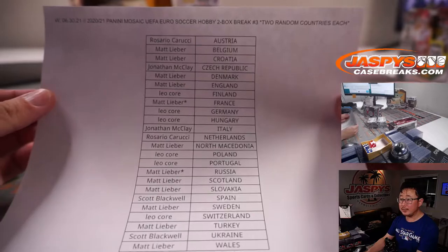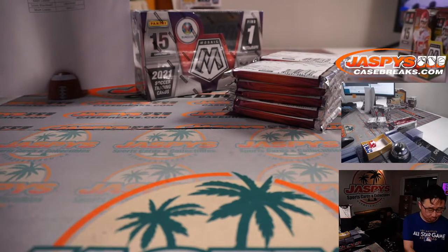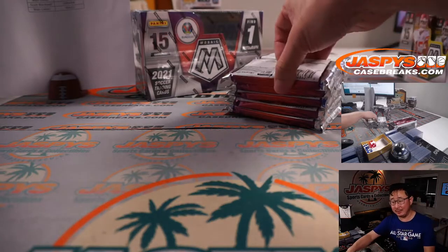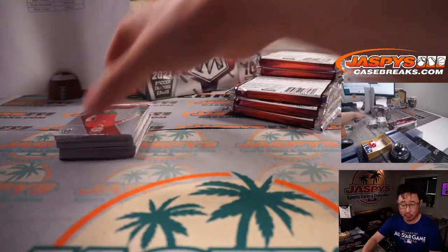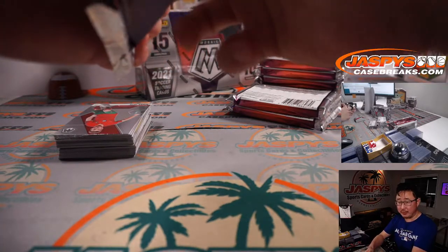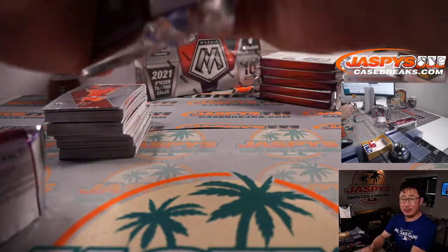Thanks again everyone on this list. Who does everyone have winning it all in Euro 2020, here in 2021? Friday says Forza Italia, Forza Azzuri. I think the Italians look pretty good. The quarter finals on Friday in a couple days will be Switzerland, Spain, Belgium, Italy. And then on Saturday it'll be Czech Republic, Denmark, Ukraine, England. Aaron going with the Three Lions.